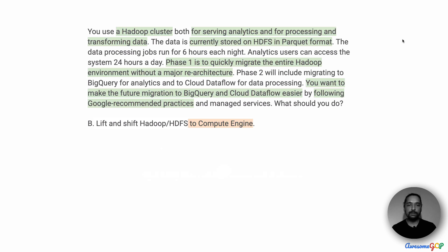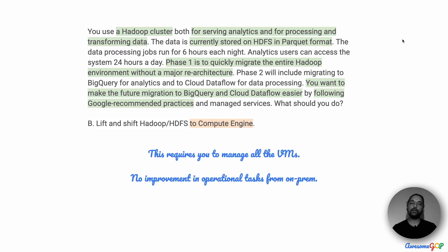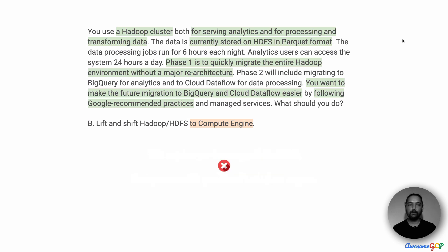Option B is to lift and shift Hadoop and HDFS to Compute Engine. Lift and shift Hadoop is the approach, however moving to Compute Engine would be a terrible option. This would pretty much be moving your exact on-prem environment to Google Cloud without getting any of the advantages of the managed services within Google Cloud. You are still going to be very operationally intensive, where you will have to manage each of the VMs, their scaling, and also the disks attached, which will have HDFS. Therefore, option B is not a good option and we will eliminate it.